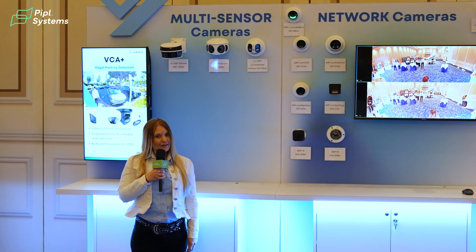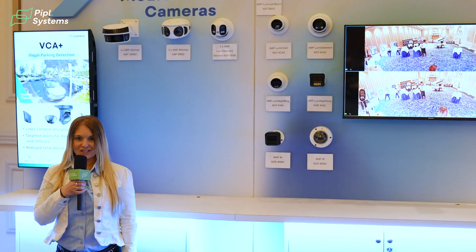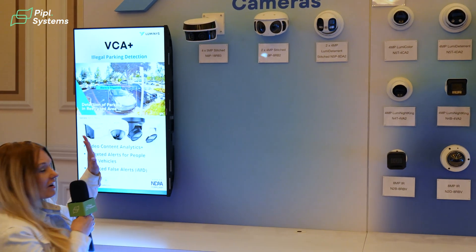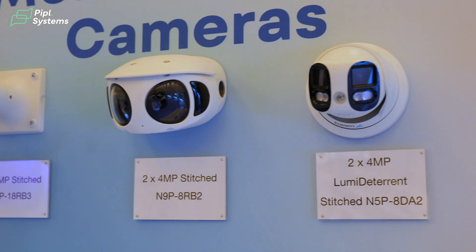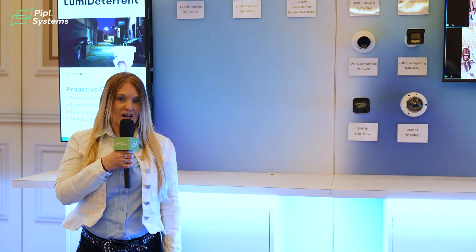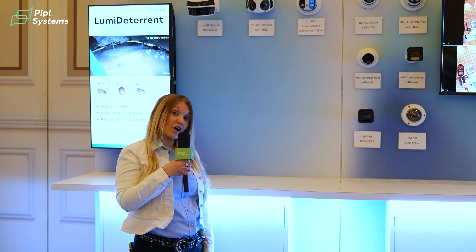Hi, I am Jennifer Hackenberg with Luminous Technology and I am the Product Marketing Director. I'm going to introduce what we have on display today, including our multi-sensor product lineup. We have a number of variations to choose from: a 4x5, a 2x4, and a 2x4 megapixel camera. These multi-sensor cameras are ideal for 180 degrees of full situational awareness. We also have a number of fixed cameras in our product portfolio, ideal for very low light applications.